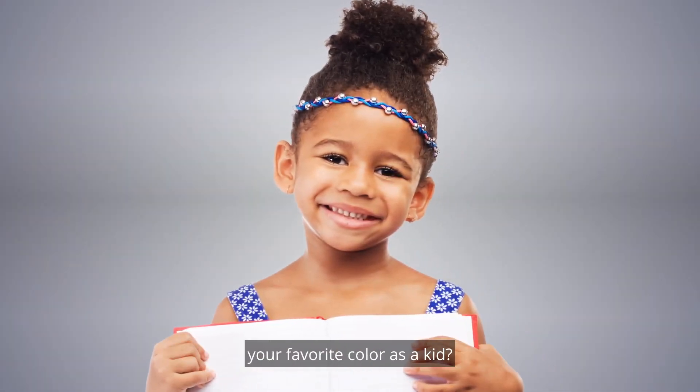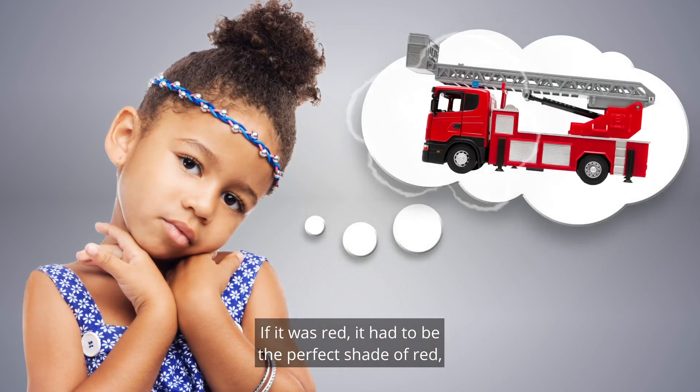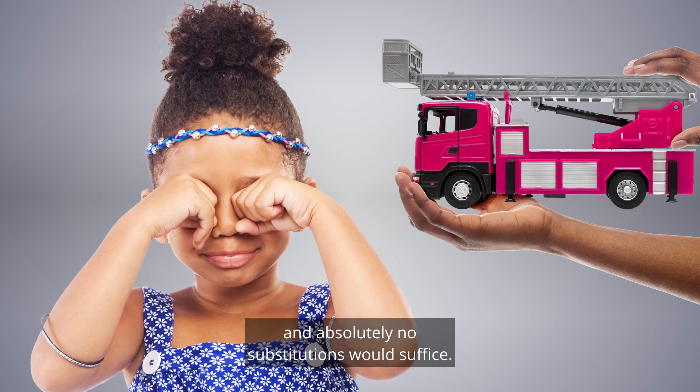Remember how much you loved your favorite color as a kid? If it was red, it had to be the perfect shade of red, and absolutely no substitutions would suffice.